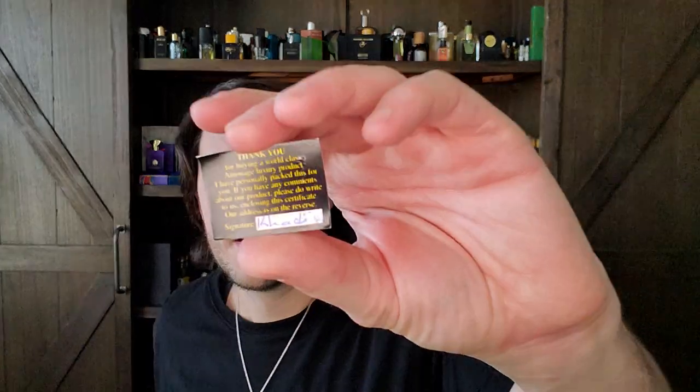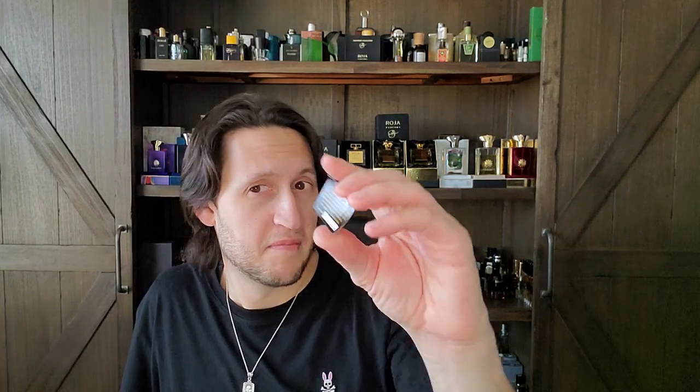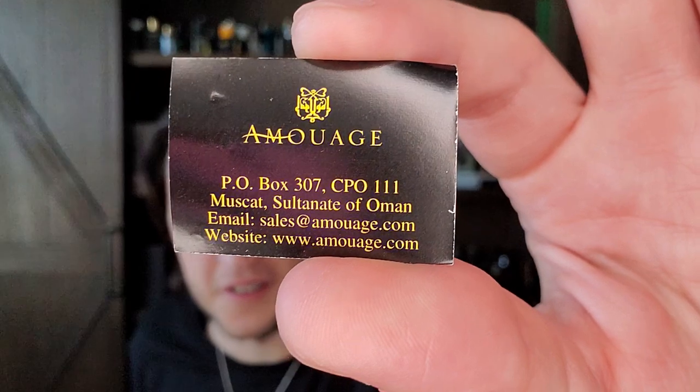Inside there's a card that reads: 'Thank you for buying a world-class Amouage luxury product. I have personally packed this for you. If you have any comments about our product, please do write to us.' Signed, I think it says Khalid. They used to personally sign every single Amouage bottle — how about that? Cool stuff. The address reads: sales at amouage.com, Muscat, Sultanate of Oman. I absolutely love it. It also came with this brochure where they talk about some of the other Amouage scents available at the time.